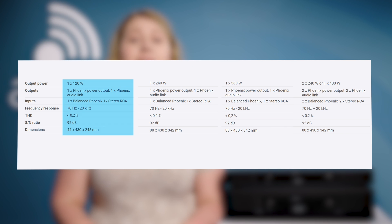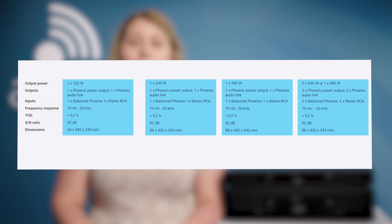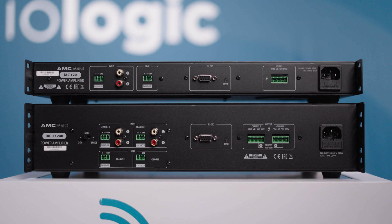There are four models in this range: the single channel options with the IAC 120, 240, 360, and the dual channel with the 2x240, all of which are Class-D. Each model is available as a Dante version as well, making it the ideal addition to network installations.